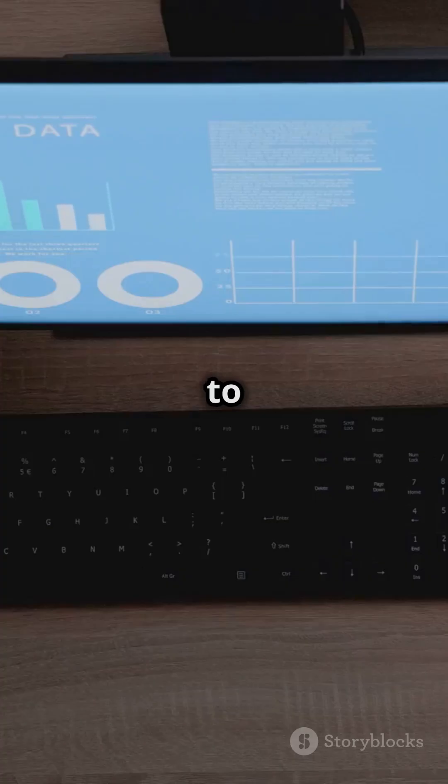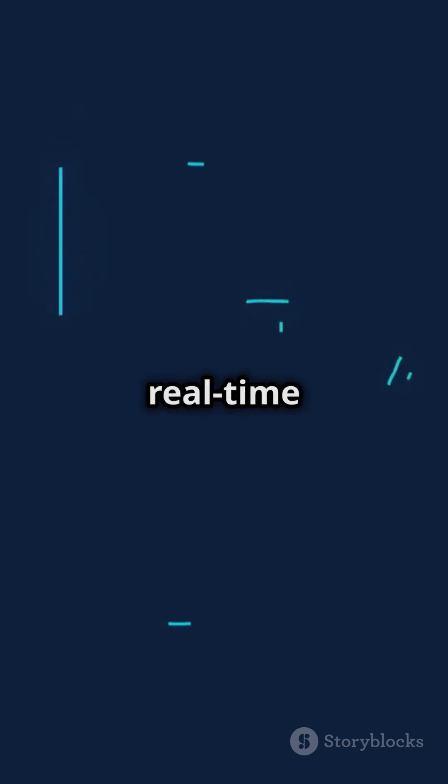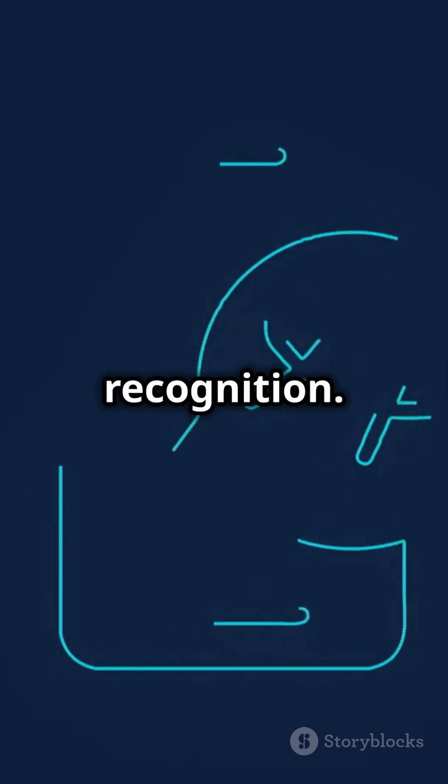Speech APIs: converts speech to text and vice versa, enables real-time voice translation and speaker recognition.